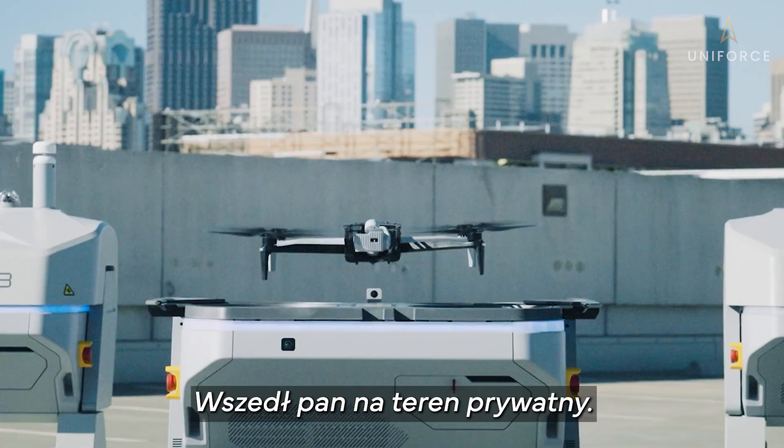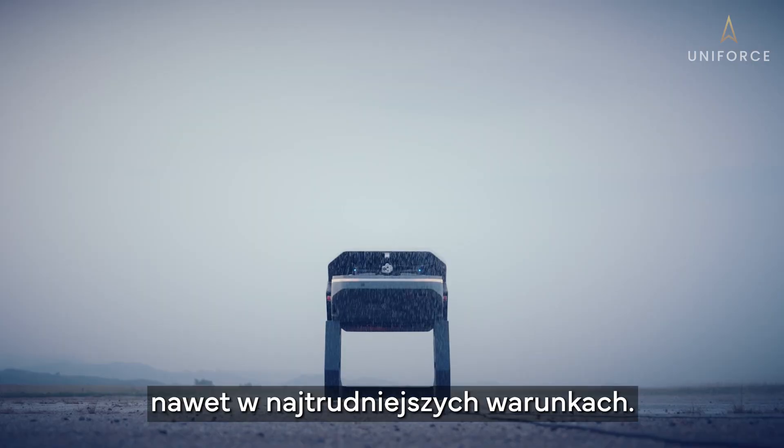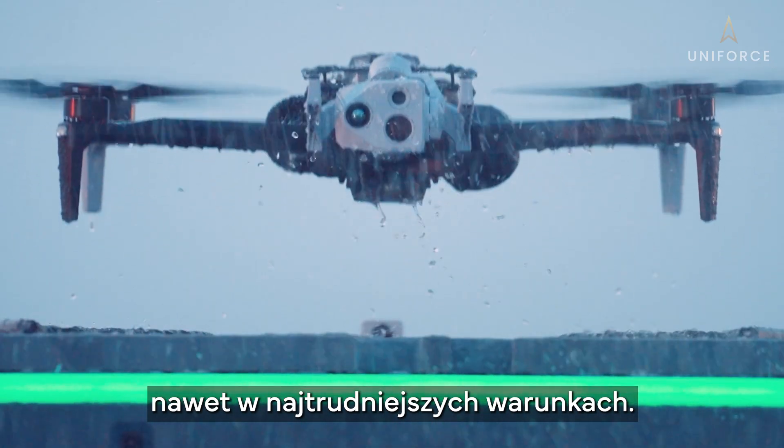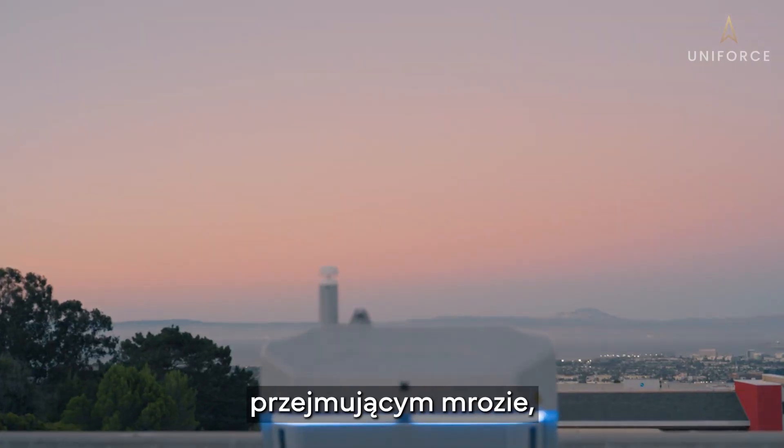You are trespassing on private property. Dock keeps your drones ready to fly, even in the toughest conditions — scorching heat, freezing cold, day or night.